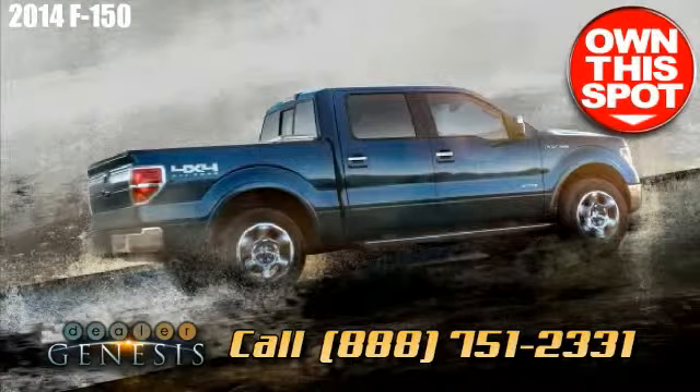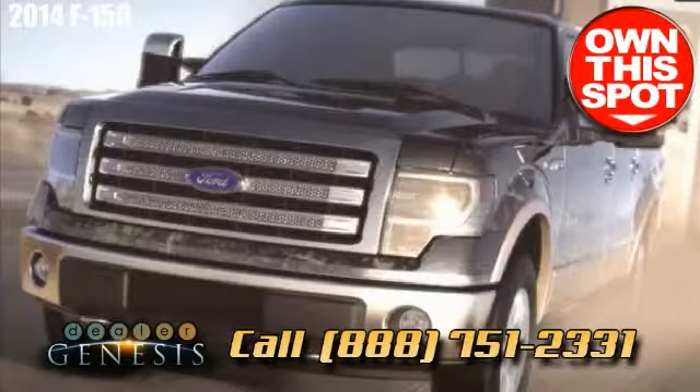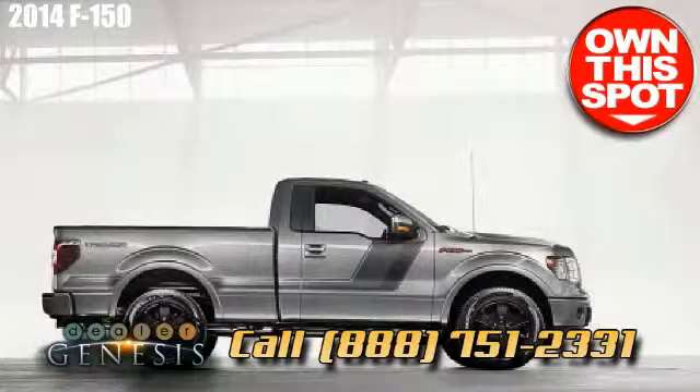Call if you are looking for a Ford F-150, or stop by for a Ford test drive in a brand new F-150 today.